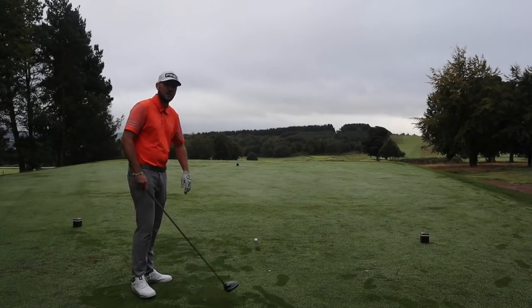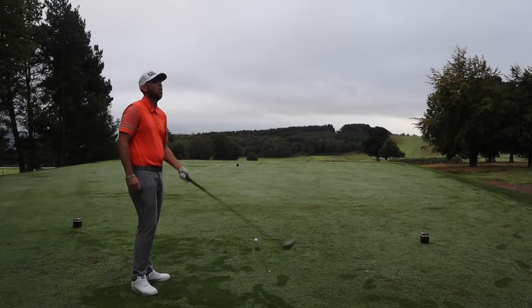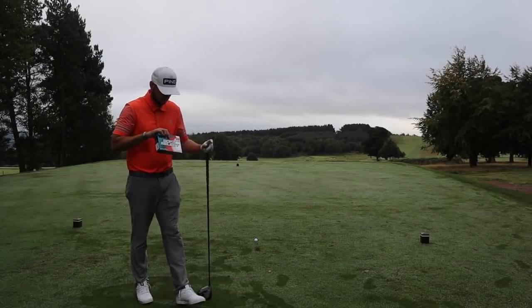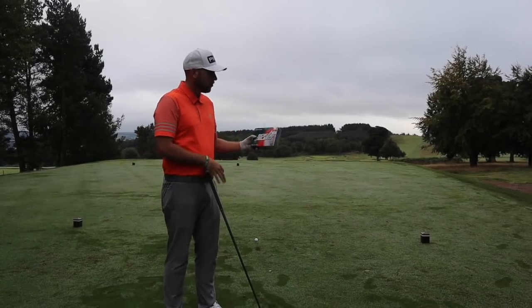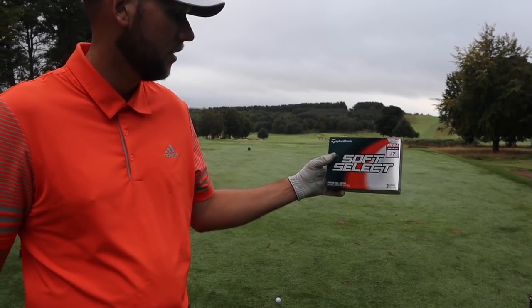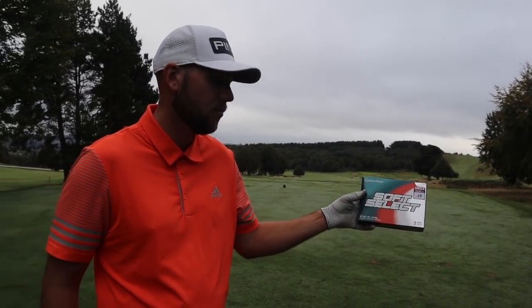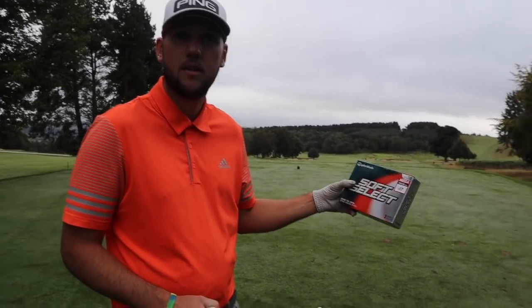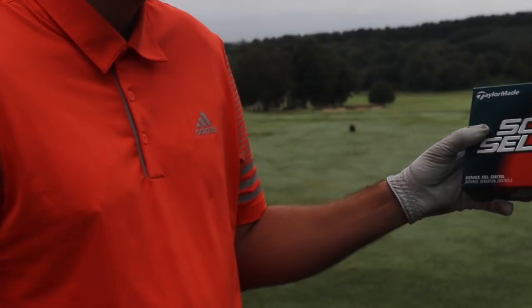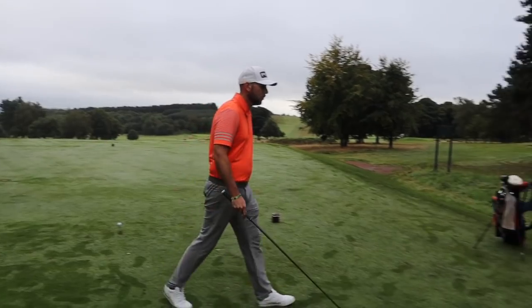So whilst we wait, this ball is £17 from megavalue.com. Three layers - distance, feel, control. And as every ball seems to say these days: distance, feel and control. The packaging is actually quite cool for a ball that they've never published anywhere or put on their website. Not a bad ball so far.